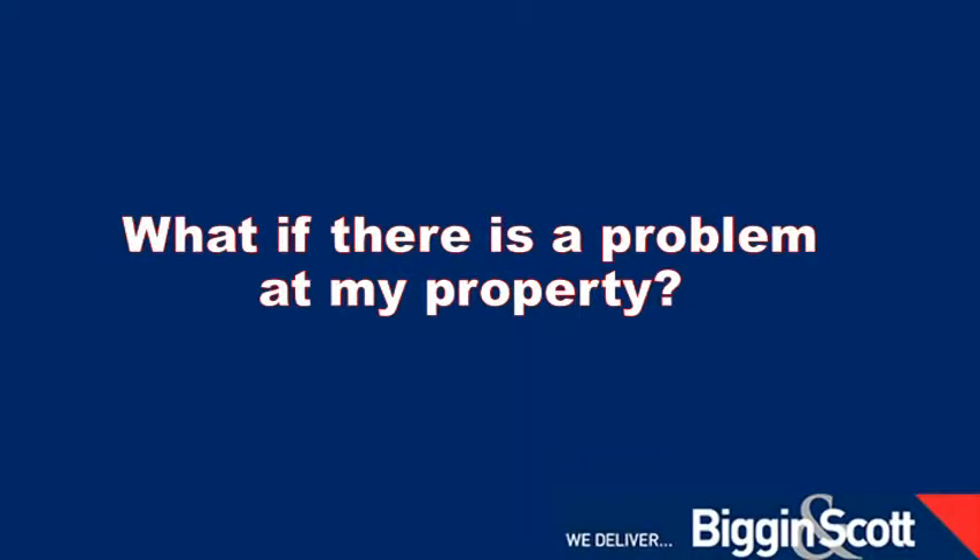At Biggin & Scott we offer a maintenance service seven days a week. Remember when you signed your lease we gave you a tenant pack. In that pack there are numbers to contact with regards to an emergency. It's important to remember that if it's related to gas, water, or power, contact those appropriate authorities because we may not know who you're using for your supplier. The tenant pack will have contact details for your office or within Biggin & Scott, and also some tip bits regarding emergency numbers for the authorities.